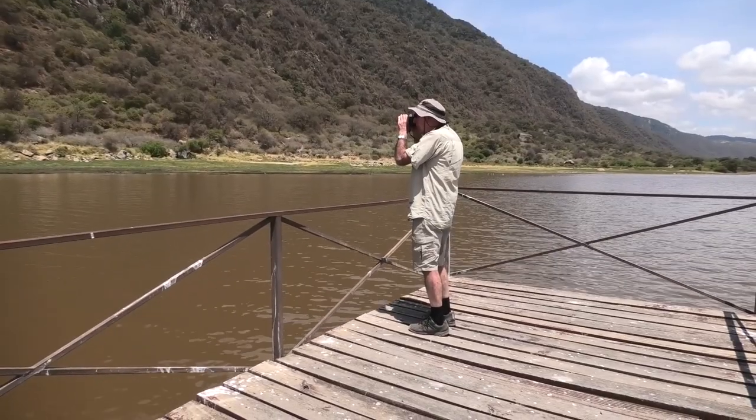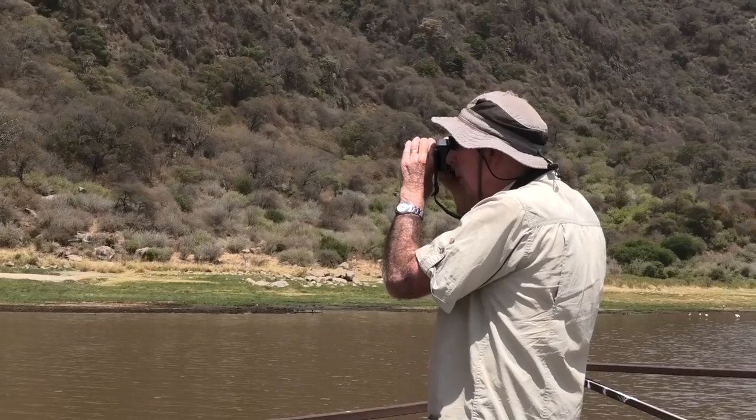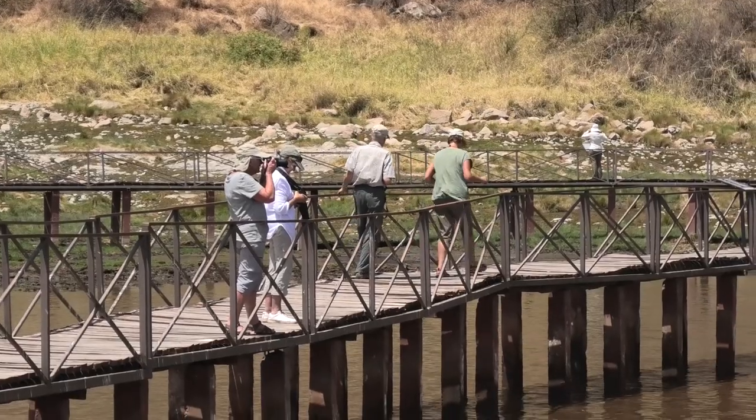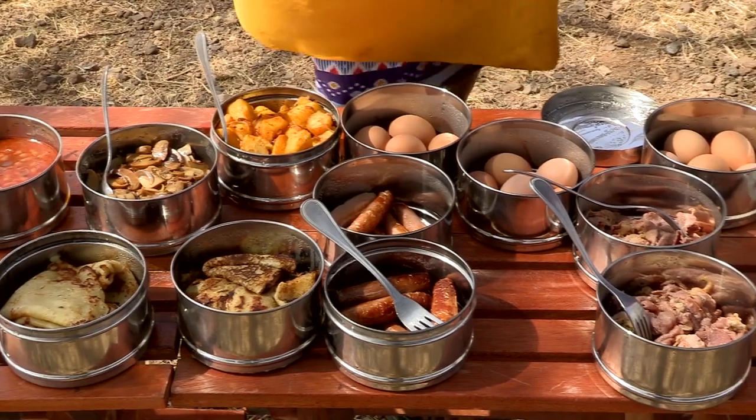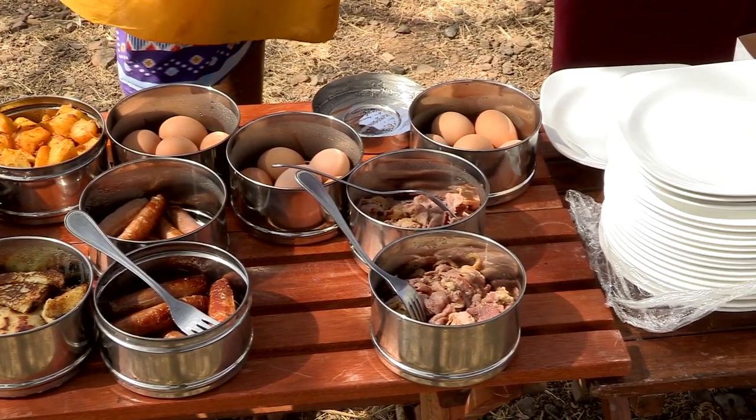As for gear, you'll need a good quality backpack, binoculars, and a camera to capture all the memories. And finally, don't forget to pack plenty of snacks and water. The last thing you want is to be hungry or thirsty in the middle of nowhere.